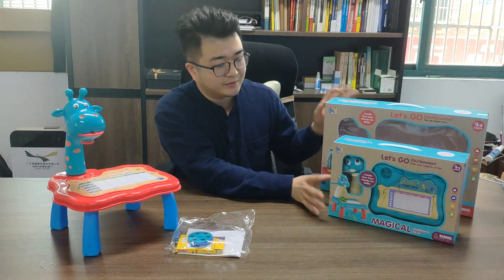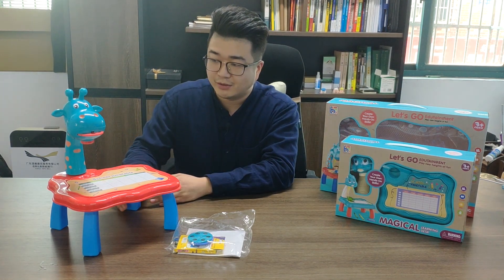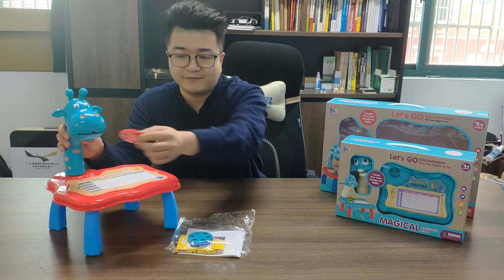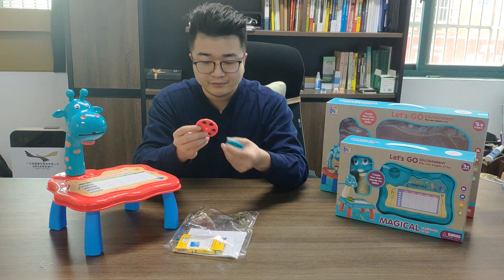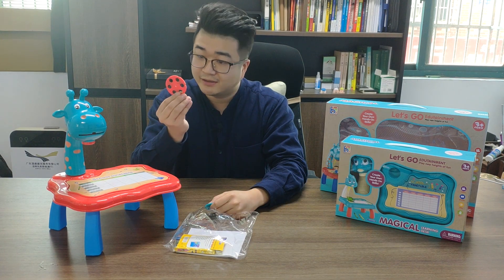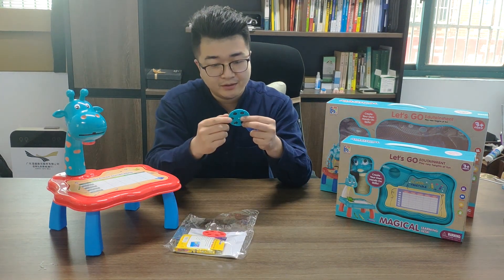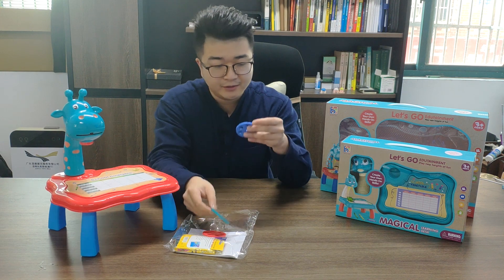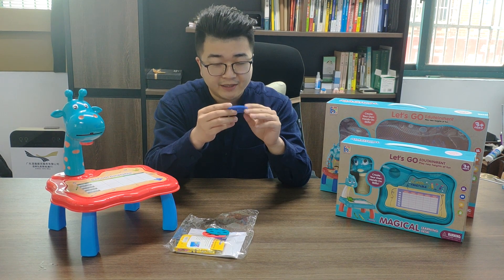They have two sizes, the bigger size and the small size. Now I have opened the bigger size one. You can see here there is a light, and every side they have sliders. These sliders are about the animals. This slider is about the furniture. This slider is about the figurine.